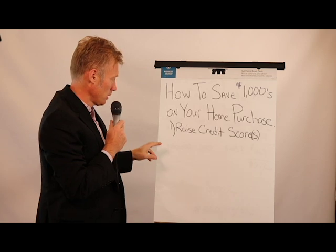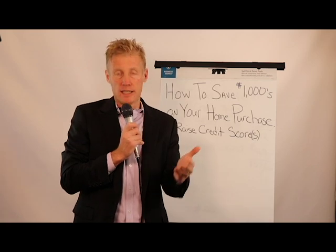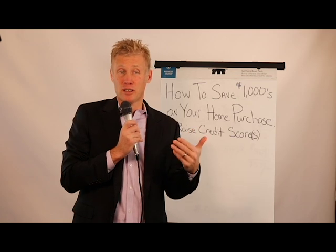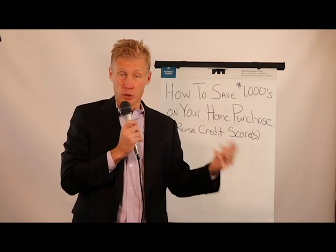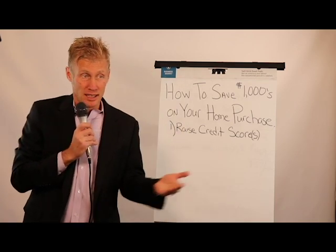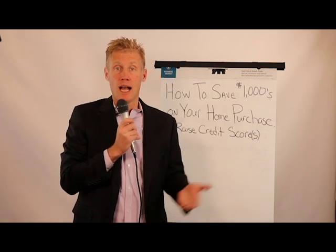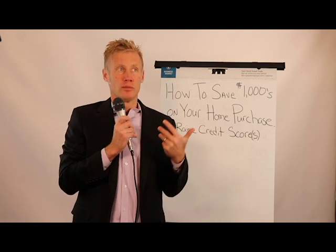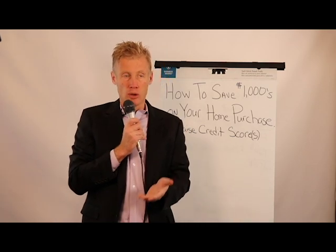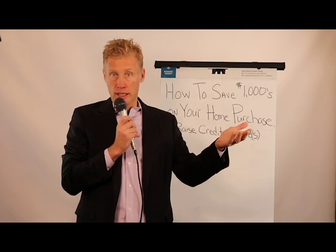Number one, most importantly, is raising your credit score. A credit score can have a dramatic effect not only on the amount of your payment in terms of higher rates, it can also make a difference on what loan programs you qualify for. If you have a credit score that's 500 versus someone who has a 750 credit score, it will have a dramatic impact on what options are available to you and what the rate will be. Mortgage rates are what you call risk-based pricing, and the lower your credit score and the more debt you carry can have a dramatic impact on what rate you're going to get when you purchase.